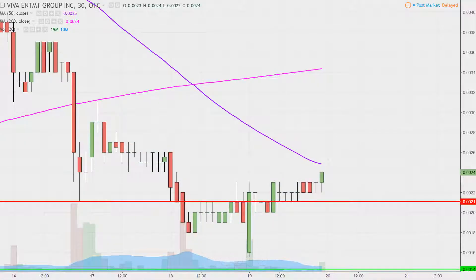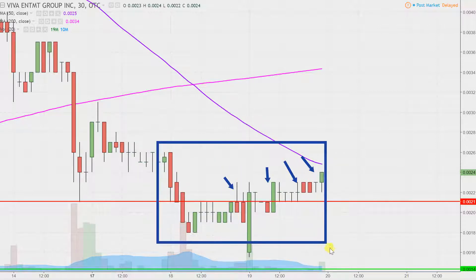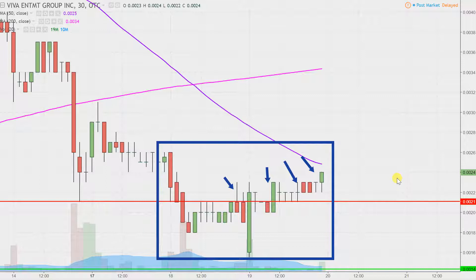Real quick, what do I mean by 30-minute in case maybe you're new to charts? Instead of each one of these candlesticks here representing one day's worth of price action, which is what you would normally see, each one represents 30 minutes. So while this here may look like a few weeks' worth of time, it's actually just the past two days broken down into 30-minute time slices.